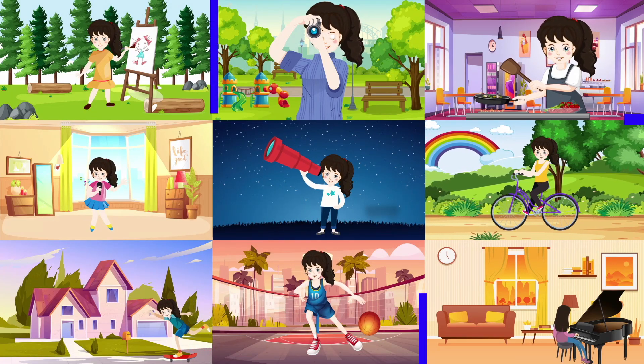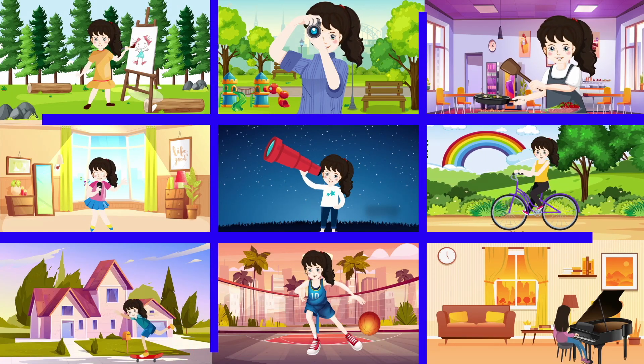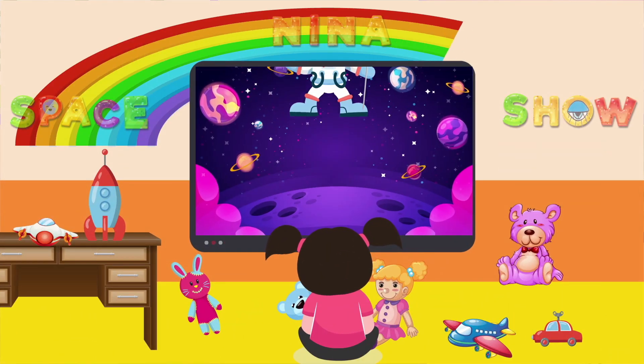SpaceX Force, off we go, 3, 2, 1, rocket launch!